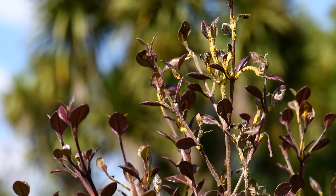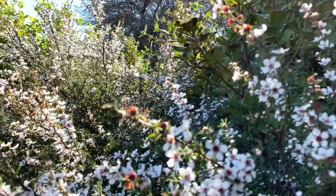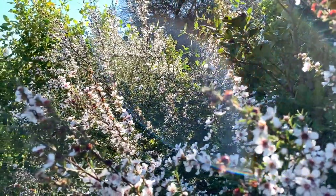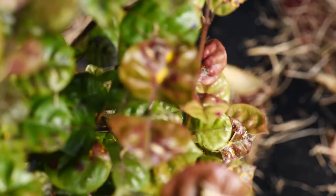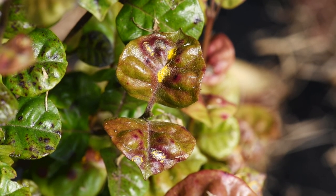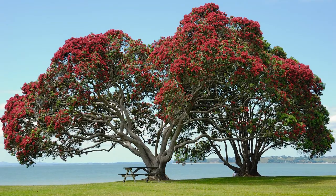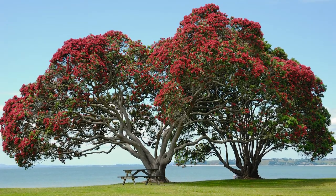Because myrtle rust does only infect new shoot growth. So in New Zealand at the moment it's not looking too bad for most myrtle species. Manuka certainly looks like it's got good field resistance. The Ramarama and Rohutu we know are in a dire situation — they're very susceptible in the field, as they were in the screening tests. And the Pohutukawa and other Metrosideros species seem to have a level of field resistance which is holding up quite well.